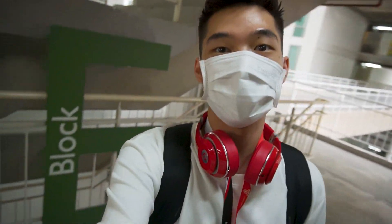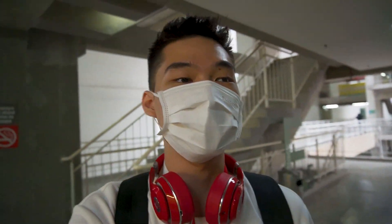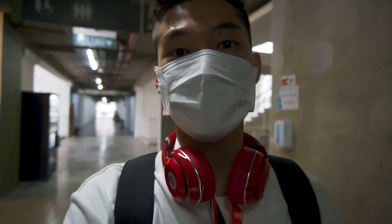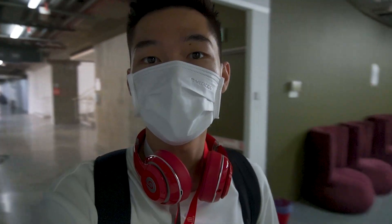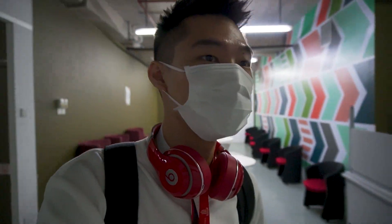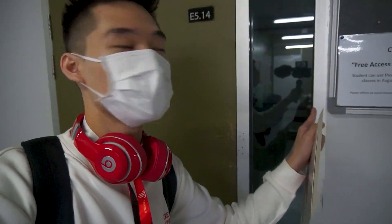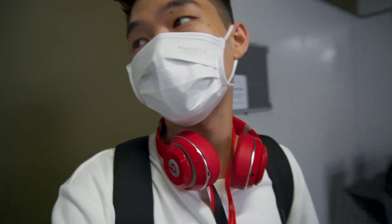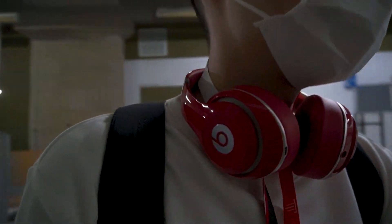I'm at Block E, 5th floor. Pre-COVID times, this is actually one of my favorite places to study because they open up this floor for us to study for 24 hours. I could stay here all night. There's free access Wi-Fi here as well, but sadly this floor is still locked.